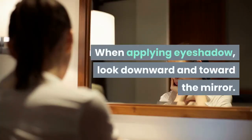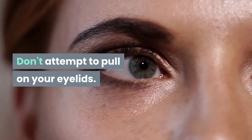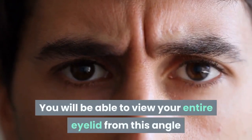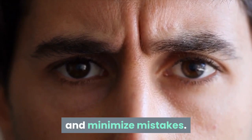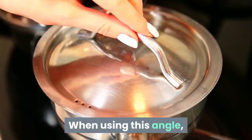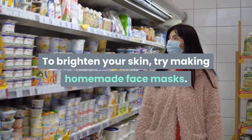When applying eyeshadow, look downward and toward the mirror. Don't attempt to pull on your eyelids. You will be able to view your entire eyelid from this angle and minimize mistakes. When using this angle, you will be able to see your full lid without touching it.